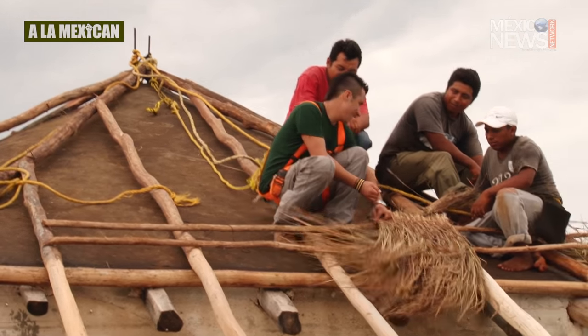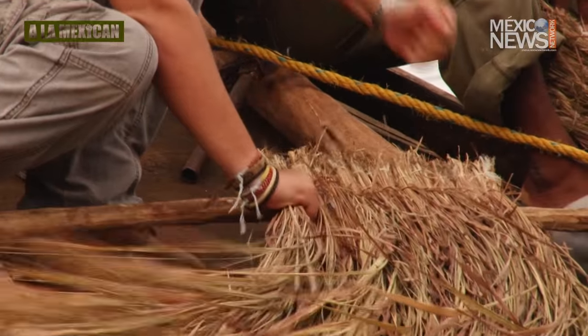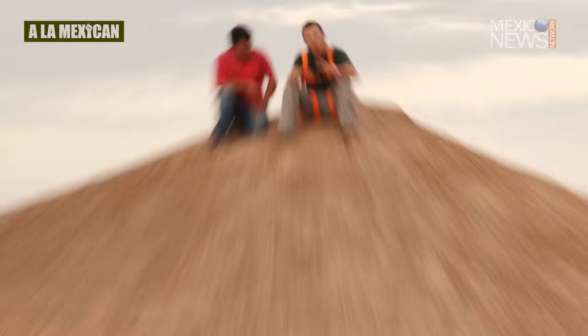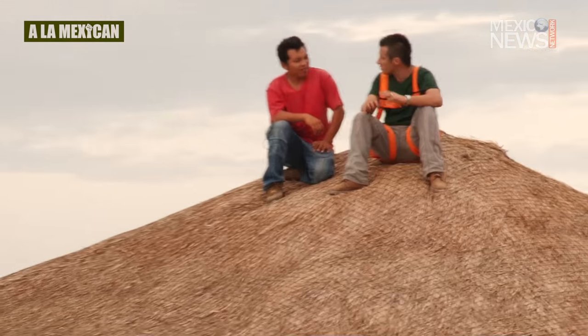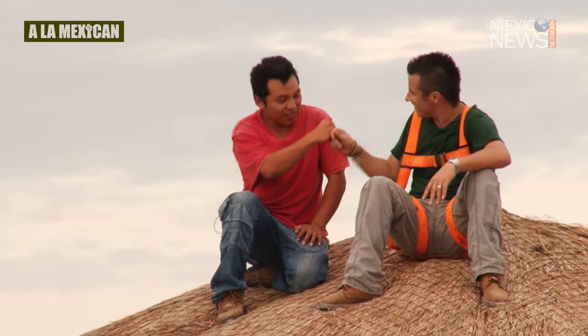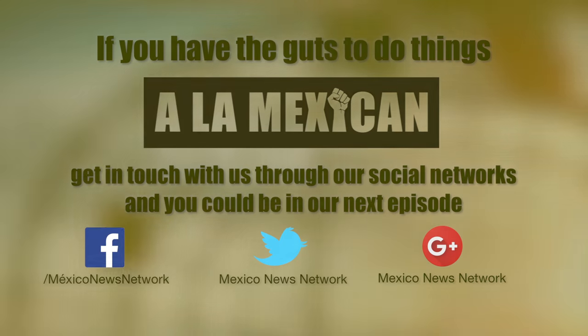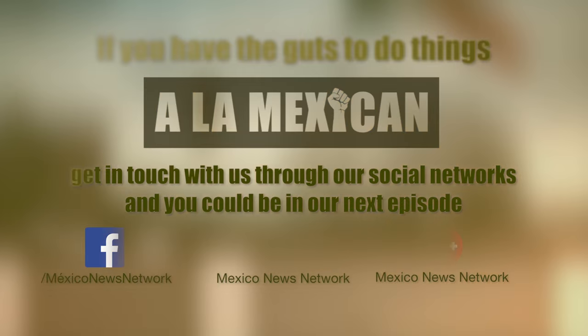Kind of complex, right? So finally, we have finished this palapa and we can go home to rest after a long day of hard work. Thank you Israel for showing us that you truly work a la Mexican. See you next time! If you have the guts to do things a la Mexican, get in touch with us through our social networks and you could be in our next episode.